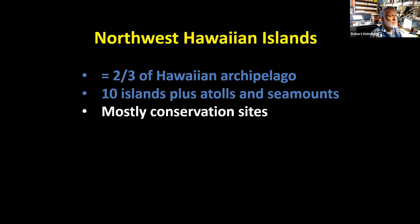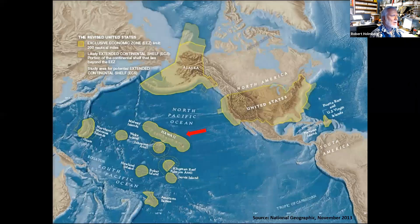Most of the Northwest Hawaiian Islands area consists of conservation sites. From a map of U.S. ownership of various Pacific areas, you can see that with Alaska and the coastal states, the U.S. claims large chunks of the Pacific Ocean, with the Hawaiian Islands indicated by a red arrow and other possessions to the west.